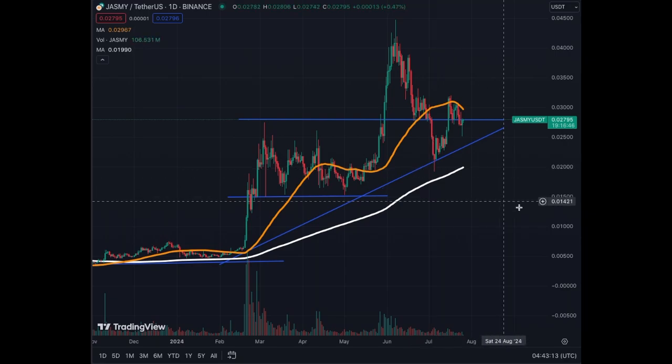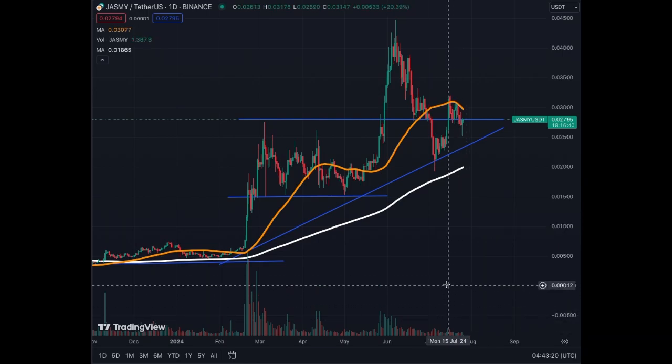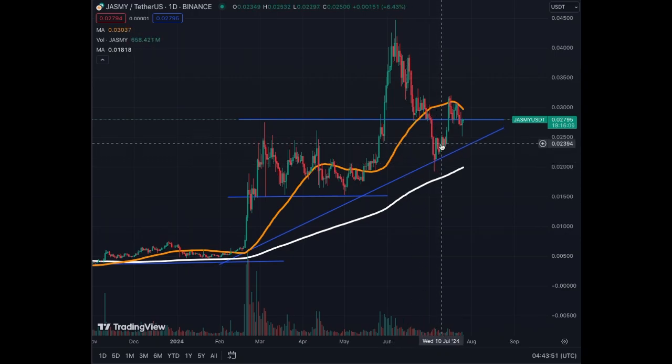Then we had a huge correction back to the initial level of two cents, and since then we have bounced back up to the current price of 0.028. The coin has performed extremely well in the last year — over 3x — and 53% in the last three months, quite a nice jump in price. I indicated this was a critical level; we bounced out of support at this trend line and broke above the critical level of 0.028.